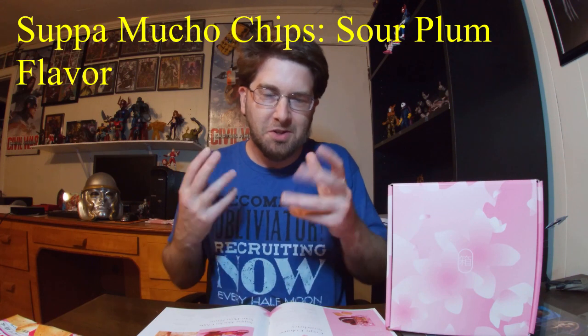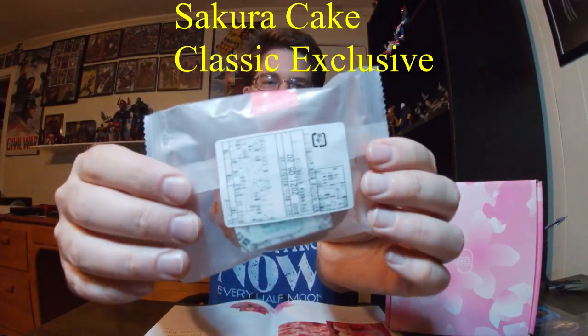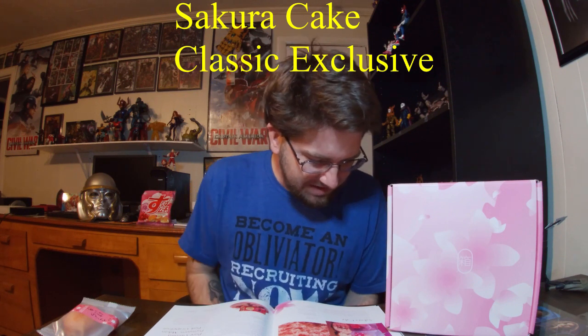Should be interesting — hopefully as good as the last chips. We got another little cake item: a Sakura Cake. I liked the last cake from the Seasons of Japan box — that was really good. This is a classic exclusive. The Sakura Cake is made by Petite Fleur, flavored with real sakura flowers. If you're lucky you may even find a whole blossom baked in. Gentle in flavor, soft in texture, it truly reminds us of Japan's cherry blossom blooms. And this should be a savory, not a sweet cake, which makes it interesting.